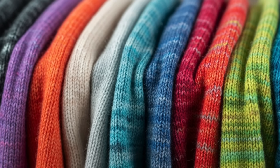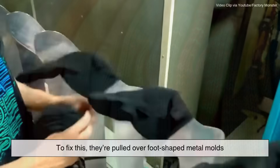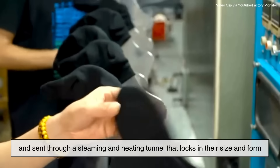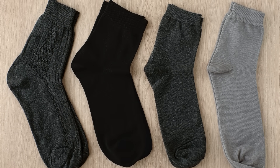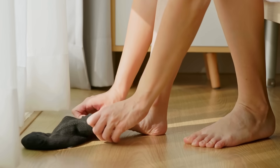After knitting and toe linking, the socks are floppy tubes of fabric without shape. To fix this, they're pulled over foot-shaped metal molds and sent through a steaming and heating tunnel that locks in their size and form. This step not only makes them look finished, but also ensures they stay in shape after repeated washing and wear.